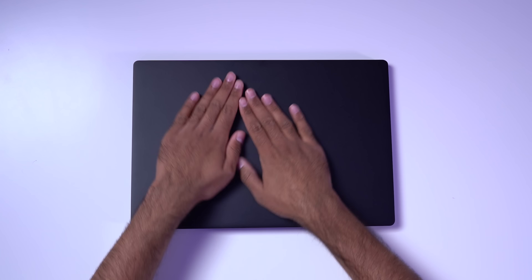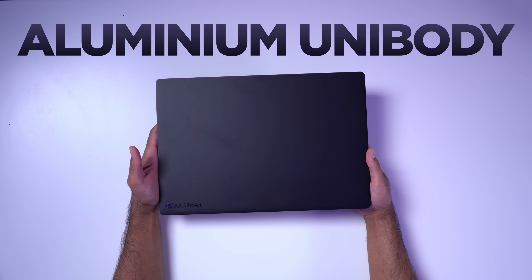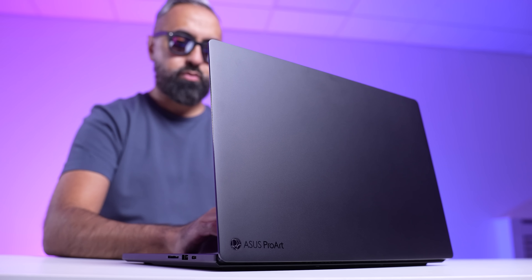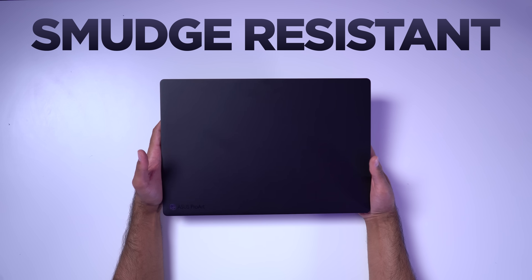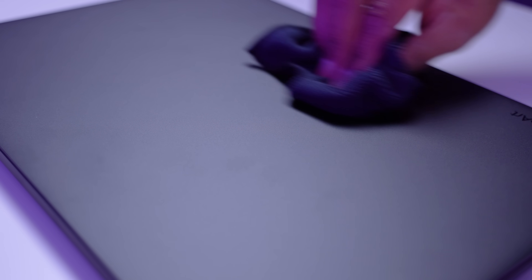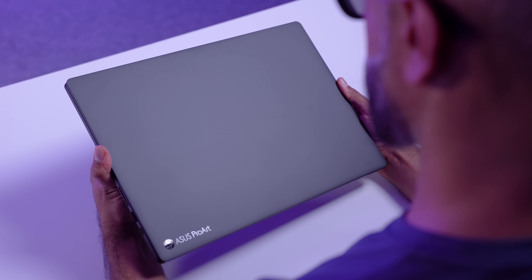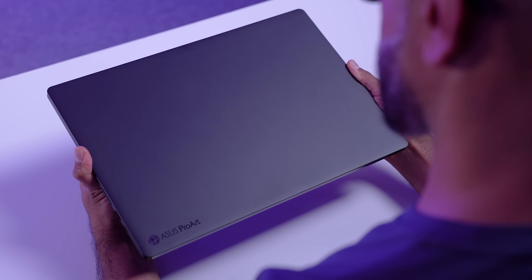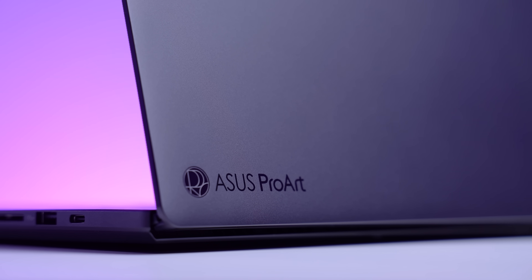Looking at the design, things are very familiar. We've got the premium aluminum CNC unibody in this beautiful nano black color. I kind of feel like the ProArt series is literally made for me. It has a smudge-resistant finish, which works really well — it's not completely fingerprint-proof, but smudges can pretty easily be rubbed off with a microfiber cloth. This is the darkest black they could have possibly achieved without making it a complete fingerprint magnet. We've also got the new ASUS ProArt logo.